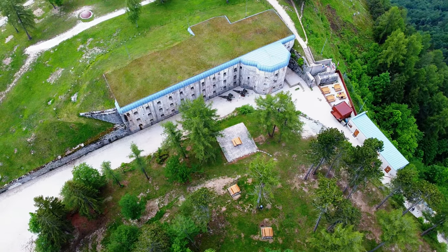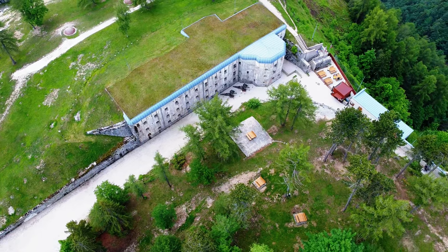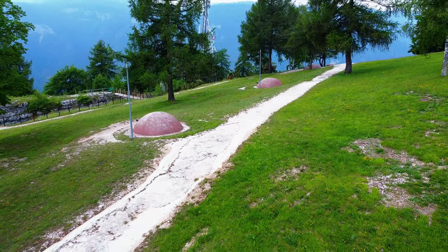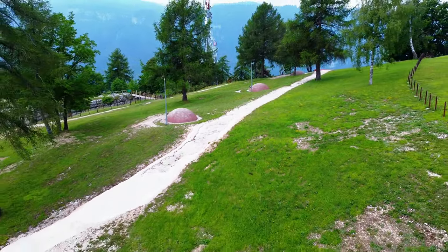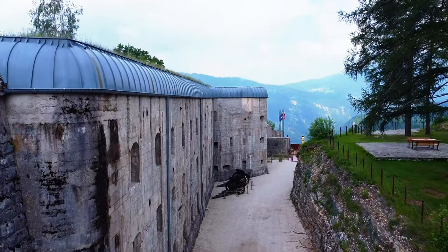Forte Belvedere is one of the best preserved forts in Trentino, and the museum is well-organized and carefully curated. From the outside, visitors can enjoy beautiful panoramic views of the surrounding areas. The visit is suitable for everyone, and the Forte is accessible via a short 10-minute walk. Until next time.